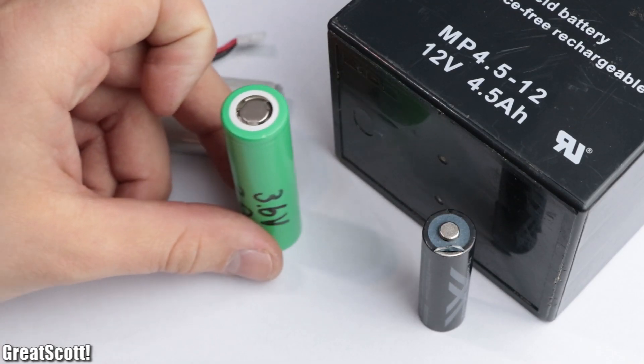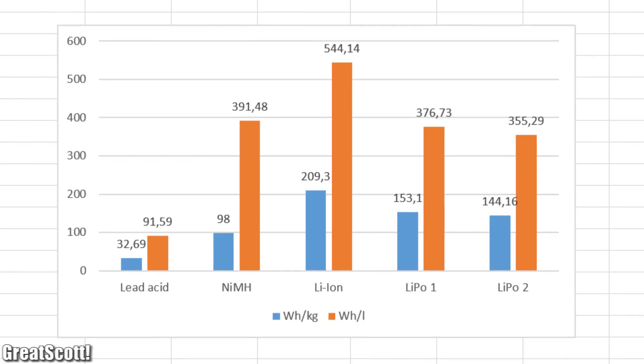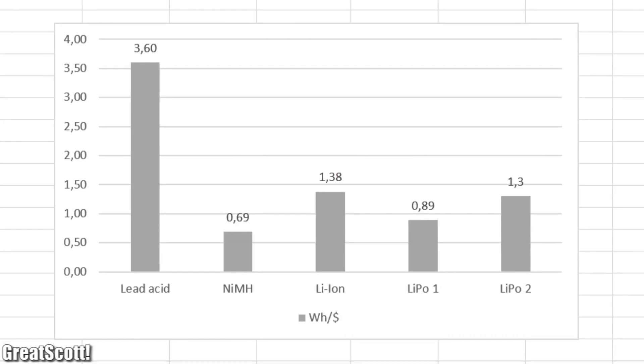So all in all, we could say that the lithium-ion battery is the winner in this competition, due to its highest gravimetric and volumetric energy density — at least if we ignore the price point.